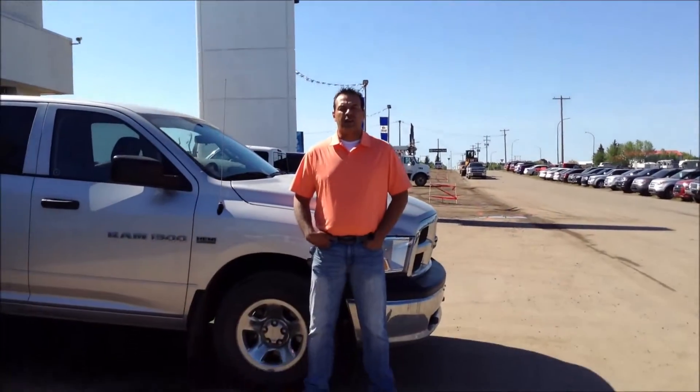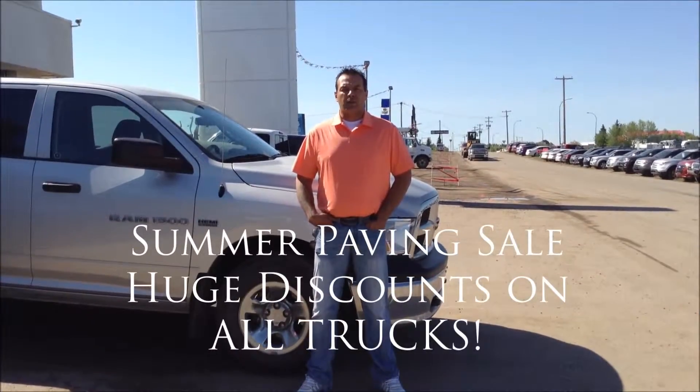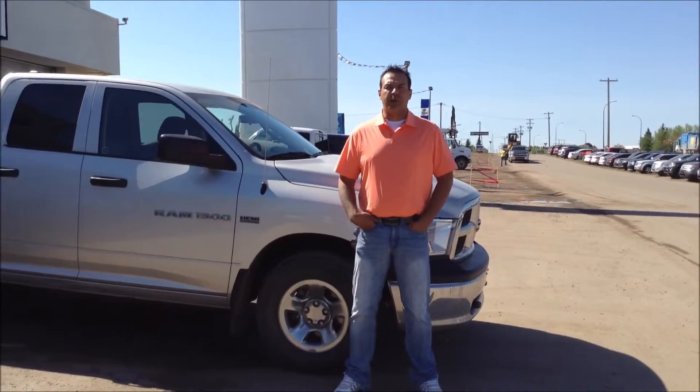Hi there, my name is Kelly Scaddinger. I'm a sales rep here at Cold Lake Ford. We are having a sale — we are paving our parking lot. So come in and see what we can do for you with our unbeatable prices.